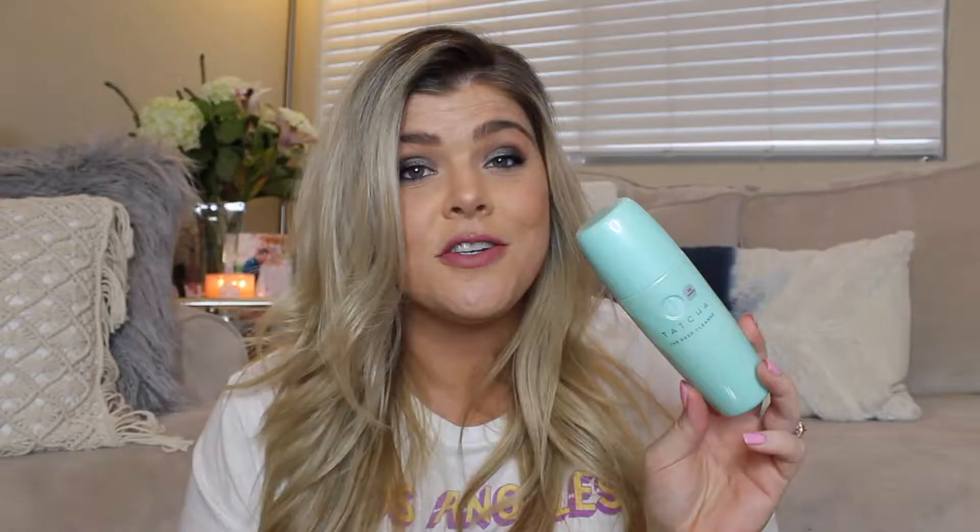I usually exfoliate two times a week — I don't want to over-exfoliate, but I also want to make sure I am sloughing off all of the dead skin, which helps make your skin more glowy and radiant. It's great for prepping for makeup. One of the products that has been so great for exfoliating is the Tatcha Deep Cleanse. I love this product for exfoliating — it's very gentle, which is super important. A lot of people think that to exfoliate you have to go in there with like rocks on your face, and that's absolutely not what you want to do. This is one of the most gentle exfoliators I've ever felt. It's very creamy, very soothing, and I'm not in pain while I'm exfoliating.